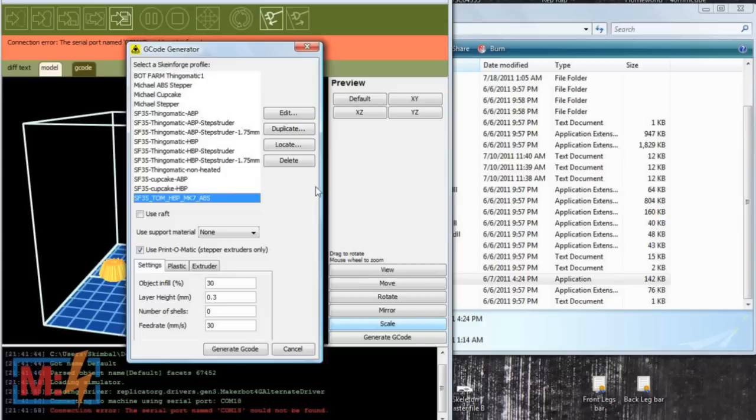Essentially, imagine the world's coolest Etch-a-Sketch, but it can only draw one line at a time and can't go back through old lines. This is a piece of software that will actually decide the shape and figure out the order in which all the lines are drawn to make that shape for each layer.